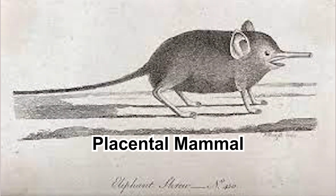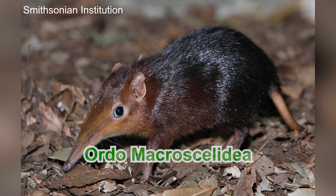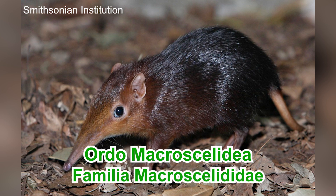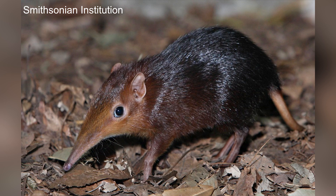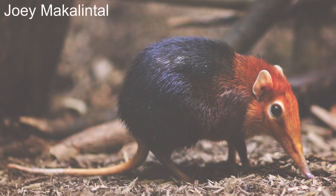Elephant shrew is a placental mammal, just like other shrews and elephants. Formerly, they were classified in the Order Insectivora, but now they are their own monophyletic group in the Order Macroscelidea. Every extant species is classified in the Family Macroscelididae. They are also called the Sengis, from the Bantu language of Africa.